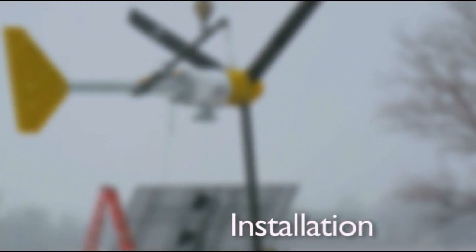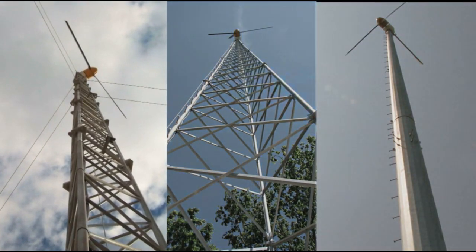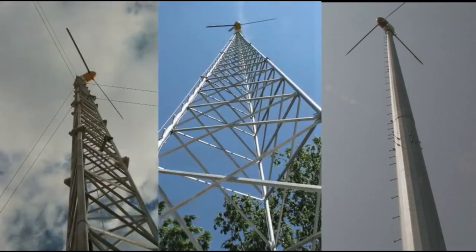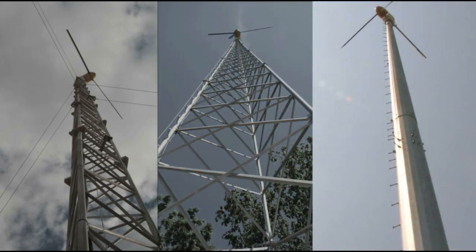When installing the turbine, there are three different options for towers. The first is the guyed lattice tower. This is the cheapest install option, but involves guy wires being staked to the ground, requiring more room. The next option is the self-supporting lattice tower. This option is more expensive, but doesn't involve any guy wires and will look even better on your property. The final option is the monopole, which is the most expensive, but takes up less space than the other towers.